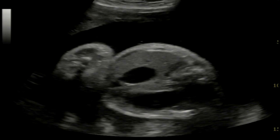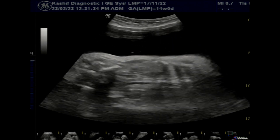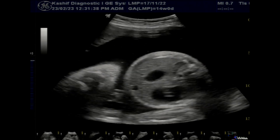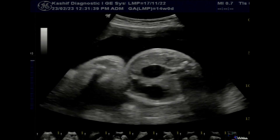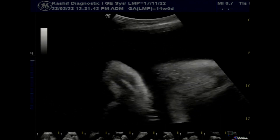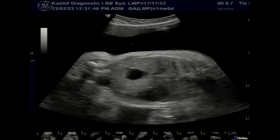In the abdomen, the first thing to see is a large distended stomach and another cystic area along with it, in continuity with the stomach. This is also called the double bubble sign. This is a case of duodenal atresia.